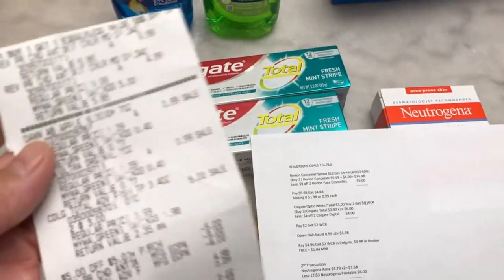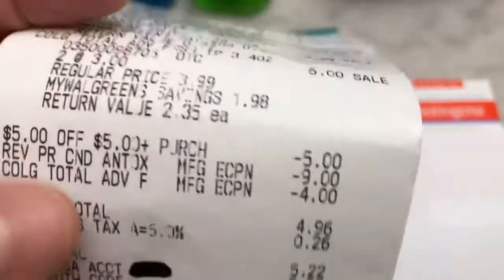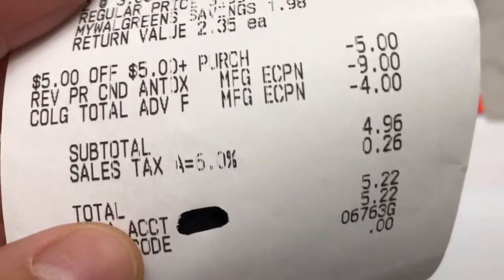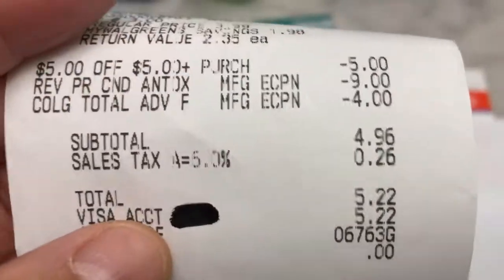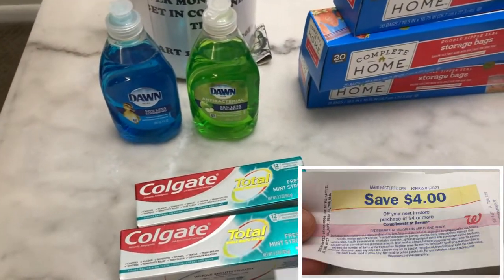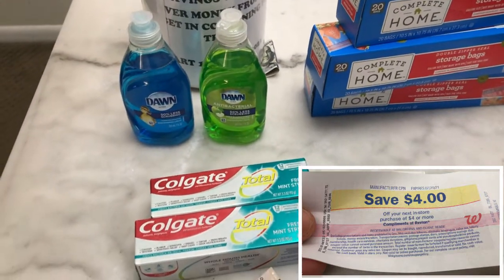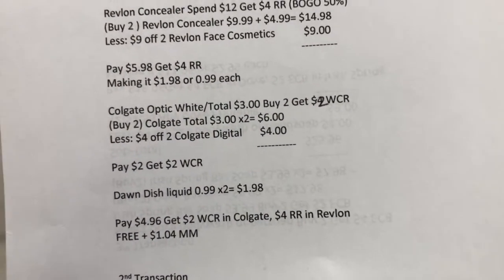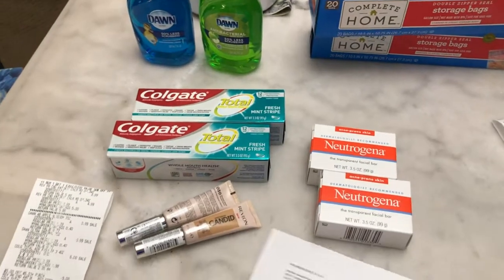This is my receipt. I used the $5 store coupon that I got last week from the oral care deal, and the $4 digital coupon for Colgate came out. I paid $4.96. I wasn't able to use Walgreens cash reward because there was none available in my app. I got my $2 Walgreens cash reward from buying the Colgate and my $4 register reward from buying the Revlon cosmetic. My first transaction is free plus $1.04 money maker after the Walgreens cash reward and register reward.